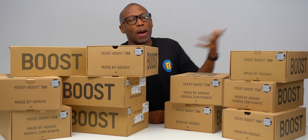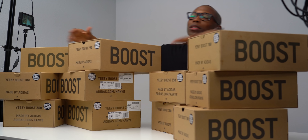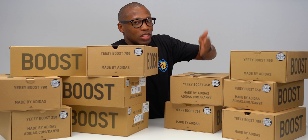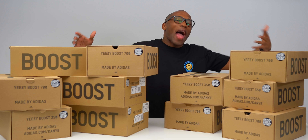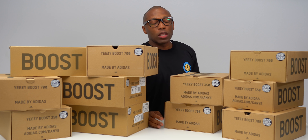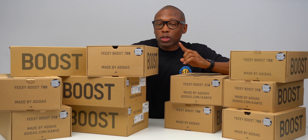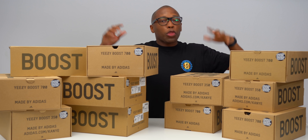Back with another unboxing. And today is really, really special. As you can see, I have just about every Yeezy that has dropped this year. So let's go through a massive unboxing and take a look at everything.